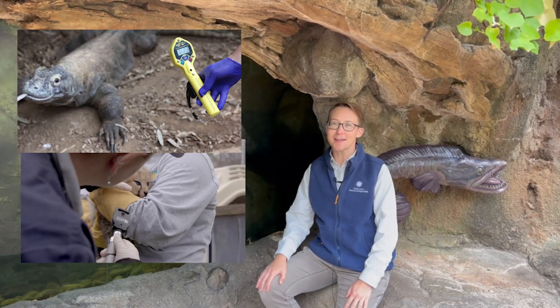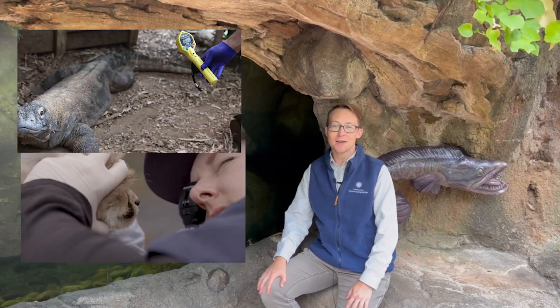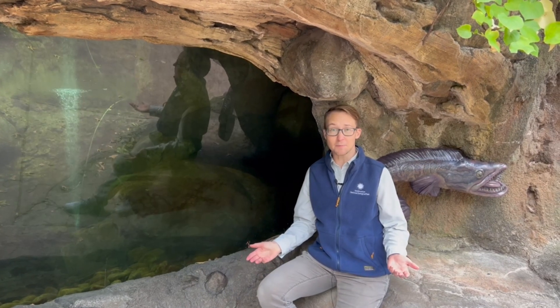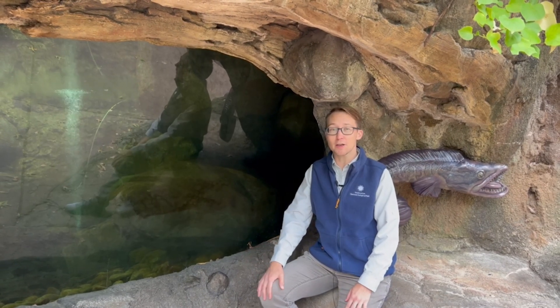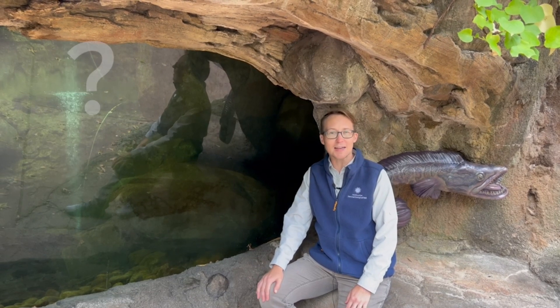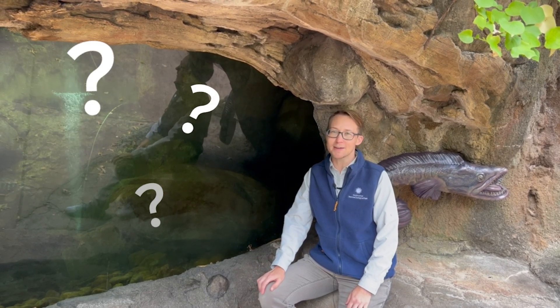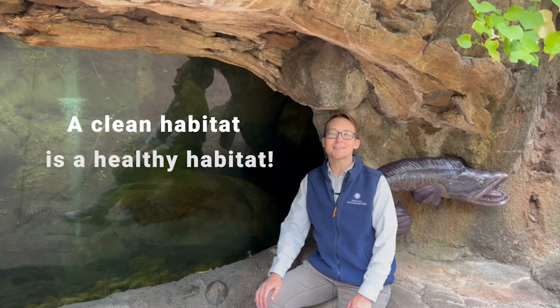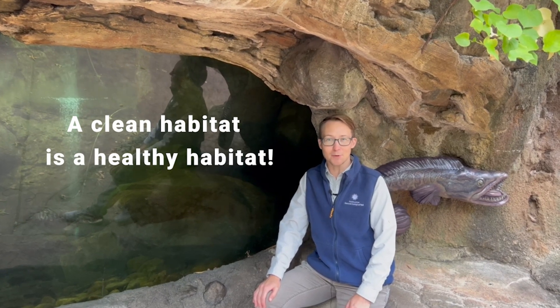So what can we do to help animals stay healthy? If we have pets, we can make sure they go to the doctor. But what about animals that are outside — can we do anything to help them? Absolutely! We can make sure we keep their environment clean, because a clean habitat is a healthy habitat. We can do things like pick up litter or make sure our trash and recycling get put in the proper places.